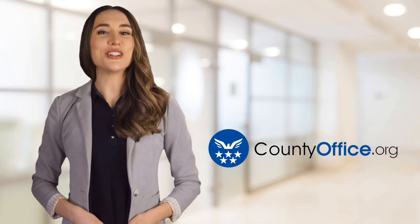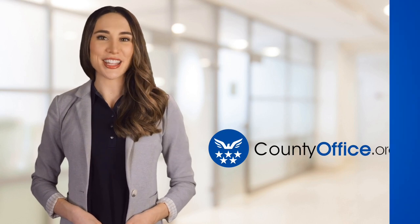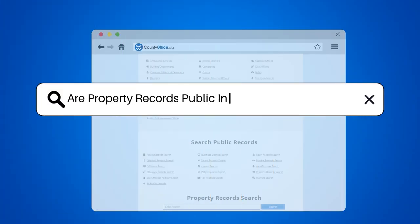Welcome to County Office, your ultimate guide to local government services and public records. Are property records public in Somerset, New Jersey?